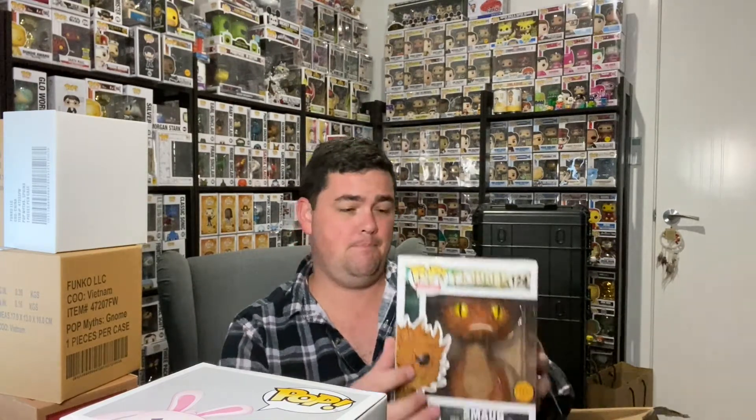These are the big heavy ones — probably six-inch size. I was guessing maybe Dragon Ball Z, or maybe the Tiger Zord from Power Rangers. It turned out to be the Hobbit — Smaug — and it's a chase! A 2014 chase. That is very, very cool. From the way I'm feeling about this already, I think I have really been well looked after on this box.